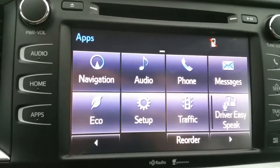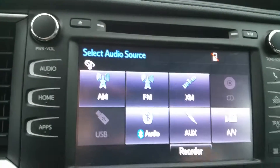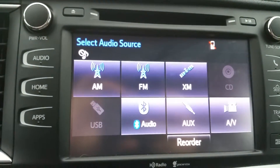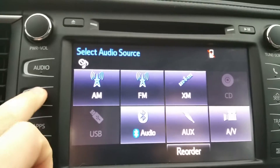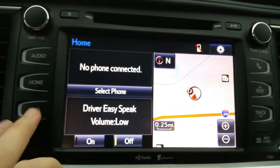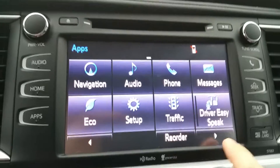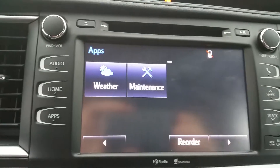Radio — this is touch screen. AM, FM, XM. Bluetooth, navigation. Here's your other apps: traffic, weather.